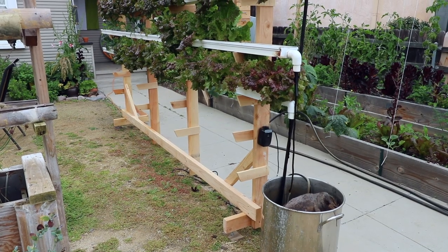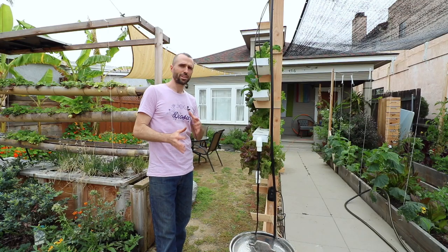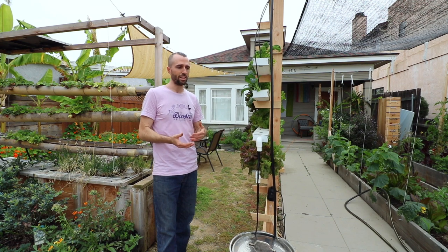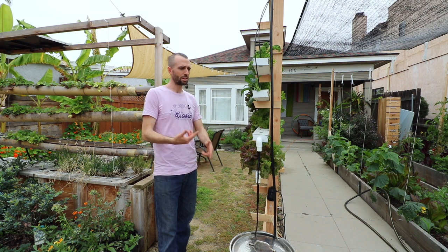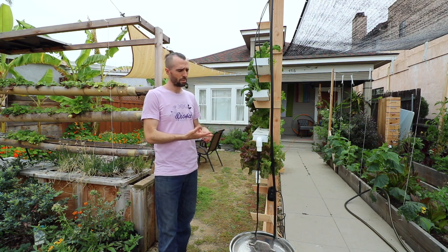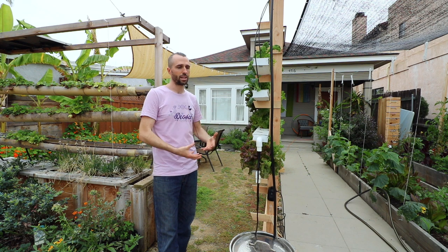A lot of organic growers feel that since soil is not involved, these are not biologically active systems. I generally agree with that premise historically, because hydroponic systems have been almost all mined fertilizers, mined chemicals, petrochemical fertilizers. However, you have aquaponics — using fish — and you have vermiponics, which nobody's really doing but we're starting to do it.